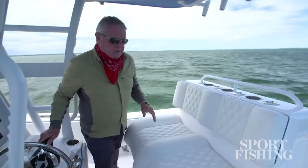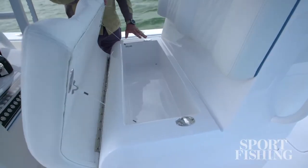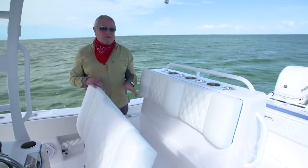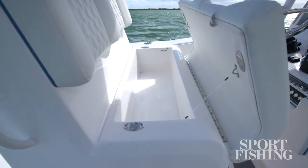Another great feature that's easy to overlook is the large storage compartment under here. There is plenty of room to put all your safety gear, VHF radio, and things like that.